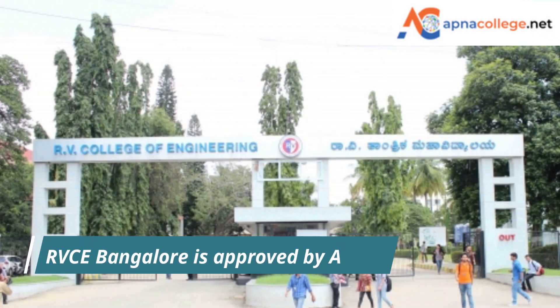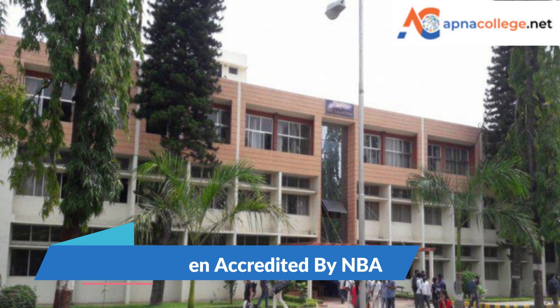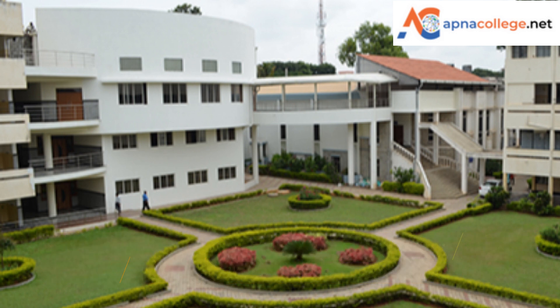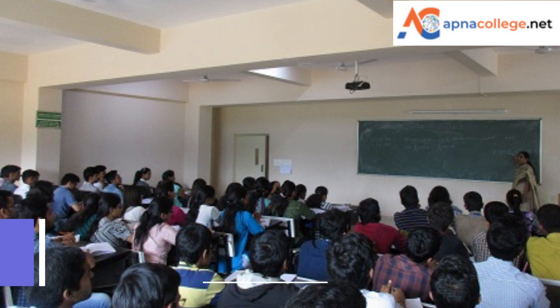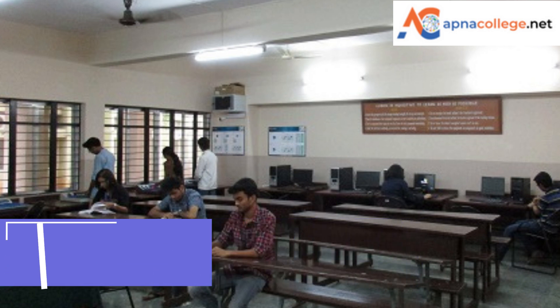RV College of Engineering Bangalore is approved by the All India Council for Technical Education, Government of India. It has also been accredited by the National Board of Accreditation. RV College of Engineering is affiliated with Visvesvaraya Technological University (VTU). The college has a sprawling campus spread over an area of 17 acres, providing an ideal ambience to stimulate the teaching-learning process and help students turn out into skilled and disciplined engineers.